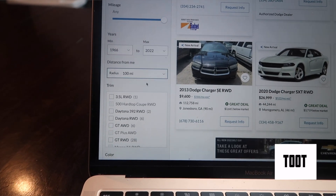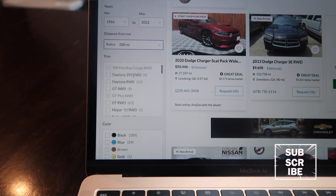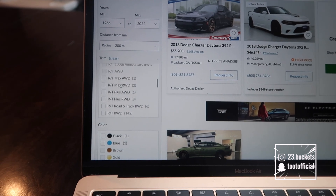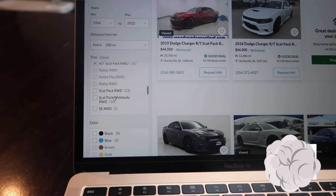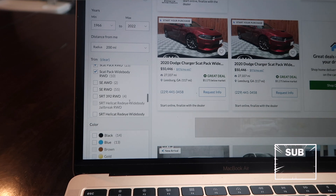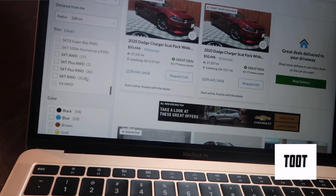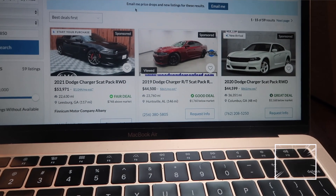I put my mile radius to like 200 miles because I am willing to travel a little bit to get it. Then you just go and pick the ones you're looking for. Daytona 392 — this is basically a 392 Scat Pack right here. Scat Pack, Scat Pack wide body — I really would love the wide body. And you see all they got — they got Hellcats, Hellcat wide bodies, they got everything. So anything you're looking for, they got it.